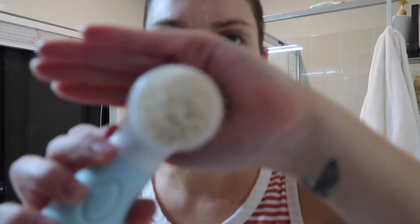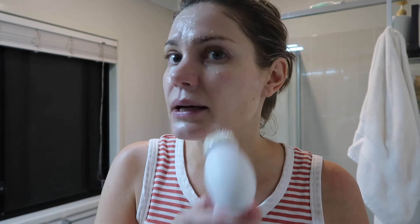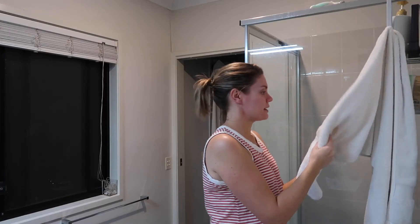Does it give a deep cleansing pore cleanse? I don't know — I'm not a dermatologist, I couldn't tell you. But my face feels good. And look — you can see the brush is looking a bit dirty, so it's actually really getting in and cleaning out my makeup. I'm going to rinse this off.